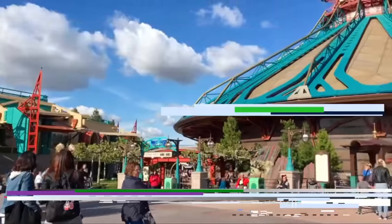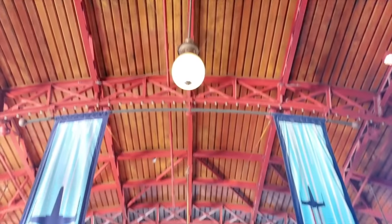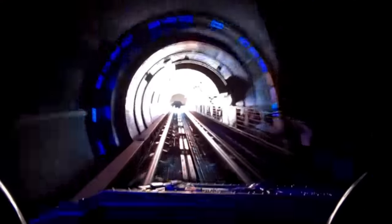Sticking with the Star Wars theme, you have to check out Hyperspace Mountain. This was previously known as Space Mountain Mission 2, but to celebrate the park's 25th anniversary, a Star Wars overlay was added to this exciting rollercoaster. This is the only Space Mountain to feature inversions and a section of the track that exits and re-enters the interior. It's my favorite attraction at Disneyland Paris, so I hope you go and try it out.